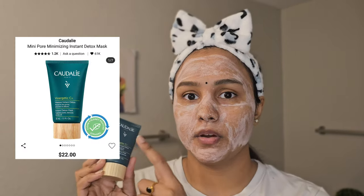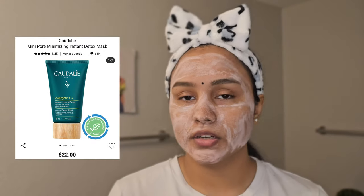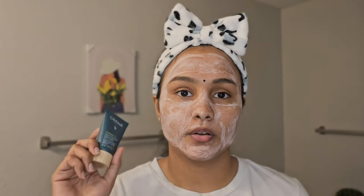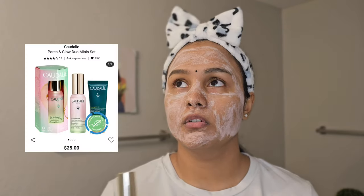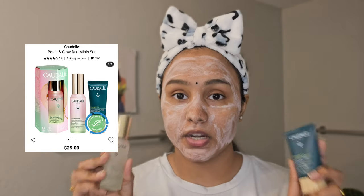The mask I have here is 1.1 ounce or 35 ml of product, and I got it for $22 at Sephora. I must say that for a face mask, $22 for 1.1 ounce is a bit on the pricey end. If you want to try the mini versions of the face mask and the Beauty Elixir first before investing in a full size, I would suggest the mini duo combo they offer — you get both products for $25.